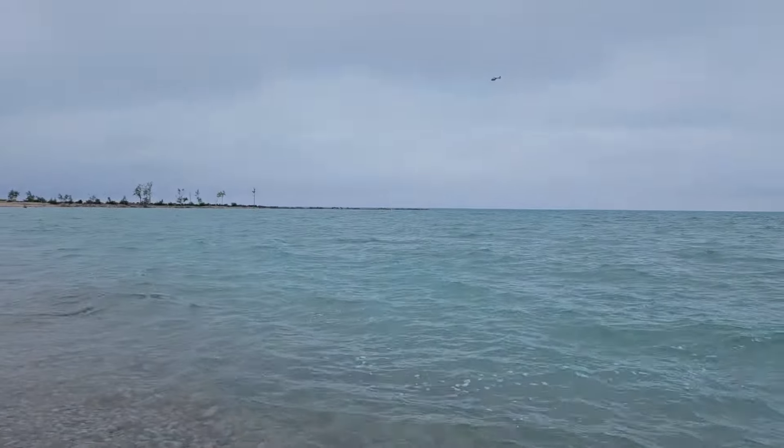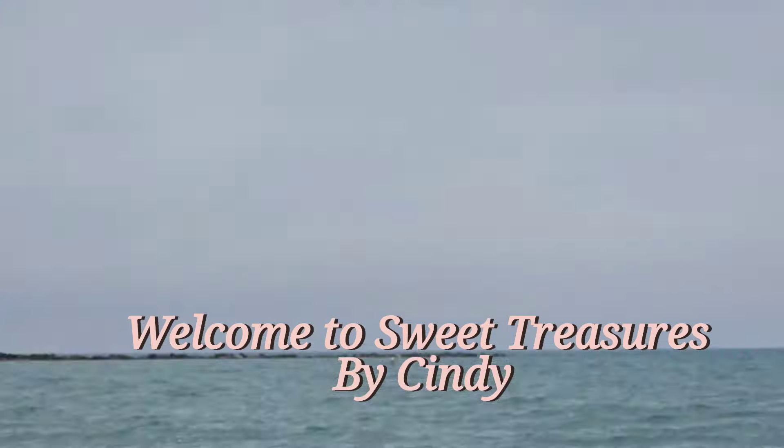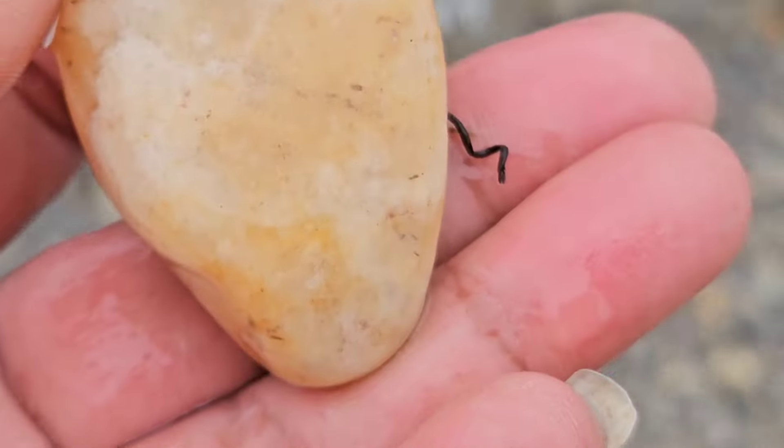Welcome to Sweet Treasures by Cindy. Just looking at specimens here at Lake Ontario. Looks like a nice day for a helicopter ride. Lots of beach glass and fossils and rocks.